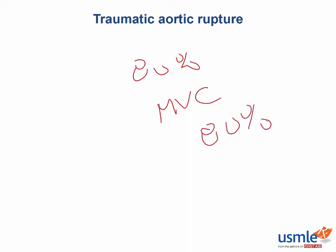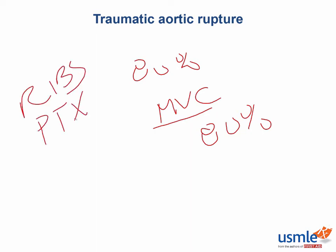80% of traumatic aortic injury is due to MVCs — motor vehicle collisions. Look out for someone with a car accident or someone hit by a car in the vignette, in addition to a description of chest wall bruising — that's key. You can also have other chest wall injuries like broken ribs, a pneumothorax, or hemothorax.